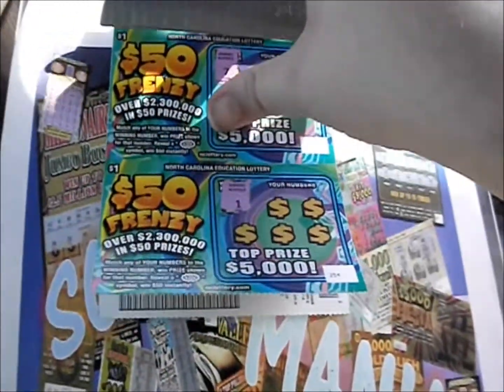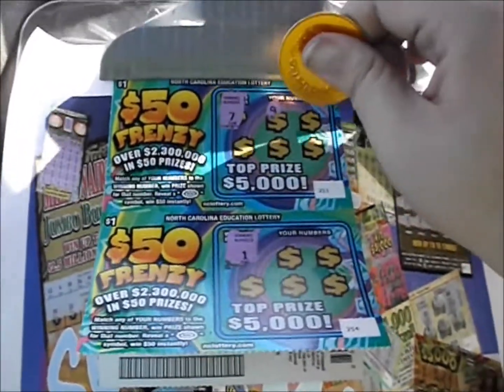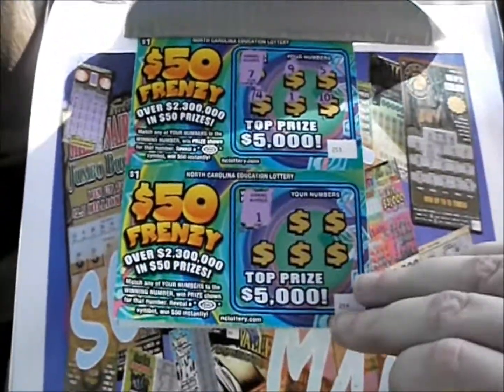Flip that over, we've got number 7. There's a 9, a 5, a 4, a 1, and a 10. Nothing on that one, and now we need number 1.